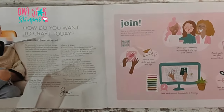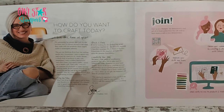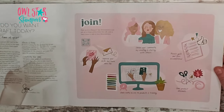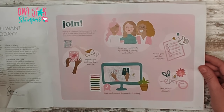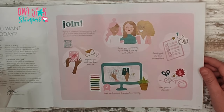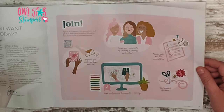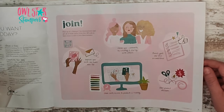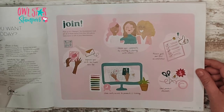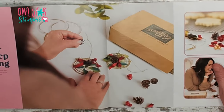On page six there's a message from our CEO Sarah Douglas, and over on page seven is how you can join the Stampin' Up! family and become a demonstrator. If any of you are interested, I love my team and I would love to have you join our Owl Star Stampers team — please reach out to me through email if you're interested.